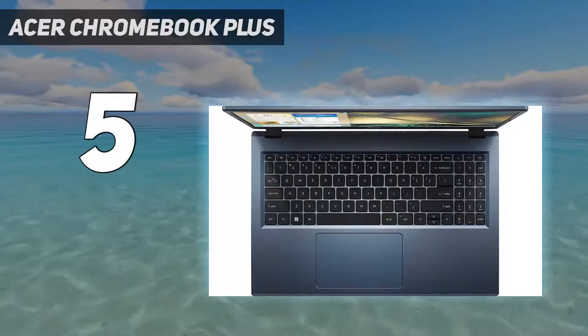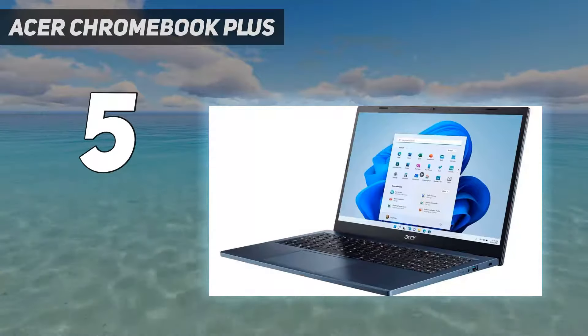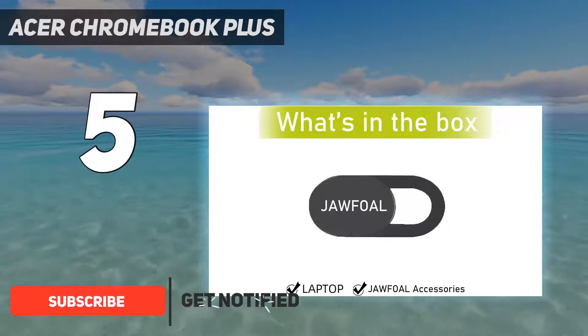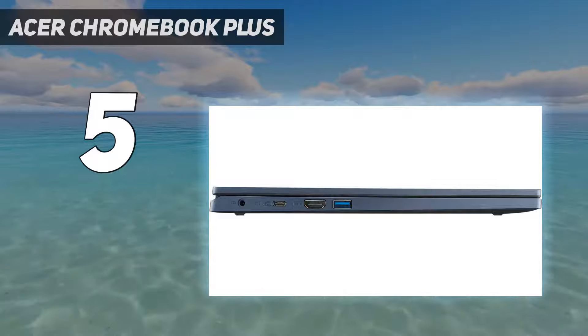Starting at number 5: the Acer Chromebook Plus. Being a bit lower performance-wise with Chromebooks doesn't mean you should live with a sluggish laptop. The Acer Chromebook Plus 515 may just about hit that budget-level price range, but with its 12th Gen Intel Core i3 and 8GB of RAM, it's more than enough power to get most users through their day-to-day needs.